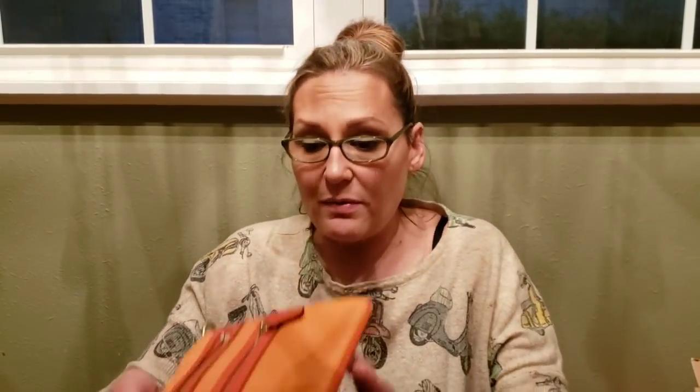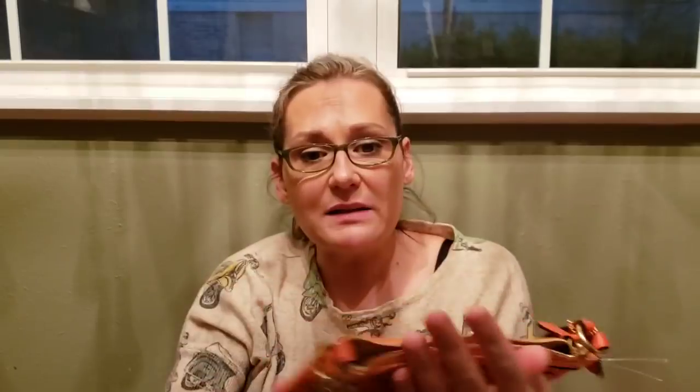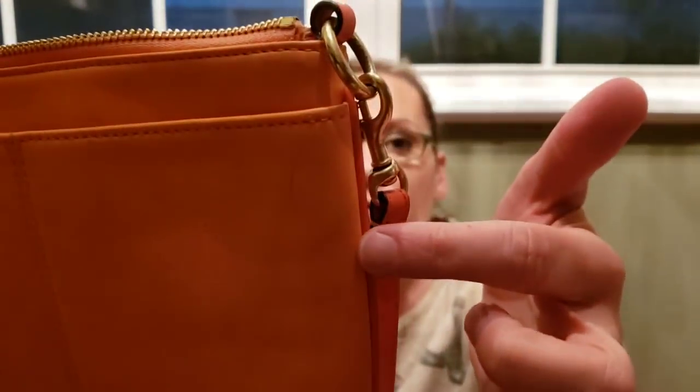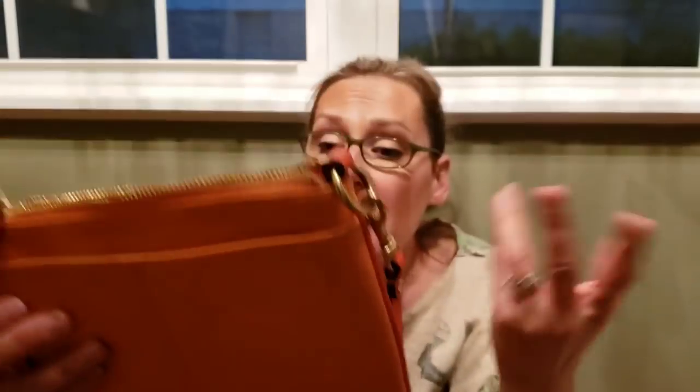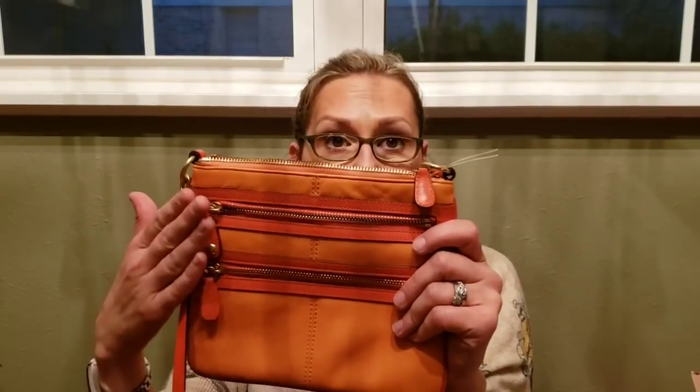Number thirteen is this adorable Coach crossbody that I showed in my last haul — beautiful shades of orange, great for spring and summer. Here's your Coach tag. It does have a pen mark on it which I have tried to get off but it won't come off, though it is on the backhand side so when you're wearing it as a crossbody no one's ever going to see it. It has two front zippers and a back pocket. That is number thirteen, Coach, also twenty dollars.